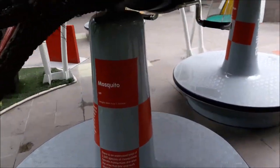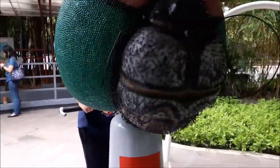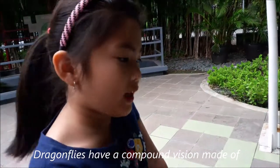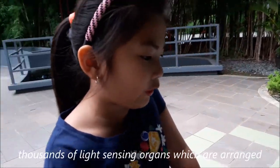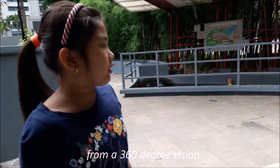This is a dragonfly. Dragonflies have a compound vision made out of thousands of light-sensing units, which are arranged for a 360-degree vision.